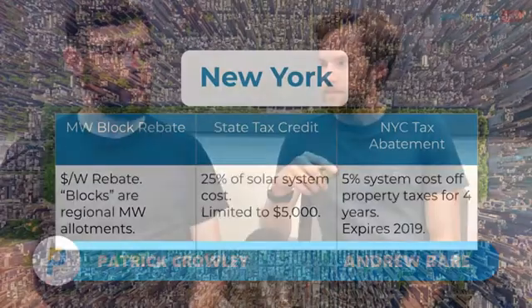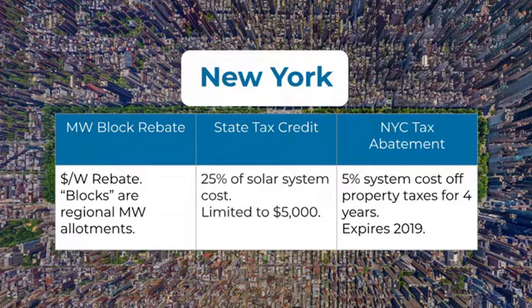The abatement is only available in the five boroughs — it's defined as cities with over one million in population. Westchester County, upstate New York, and Long Island don't get that. In Rochester or other upstate areas you'd get the upstate rebate and the state tax credit, but the whole state is fantastic for solar. You're still going to get multiple incentives no matter where you are in New York.